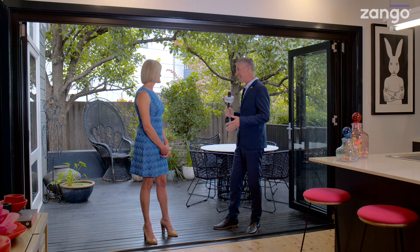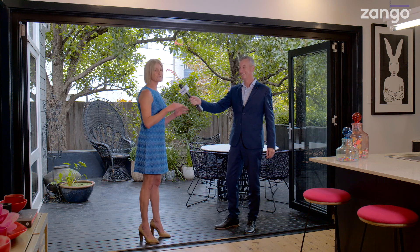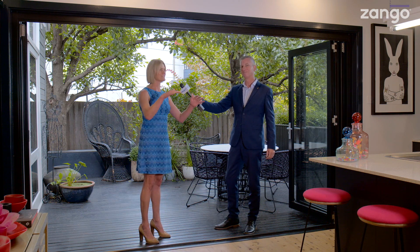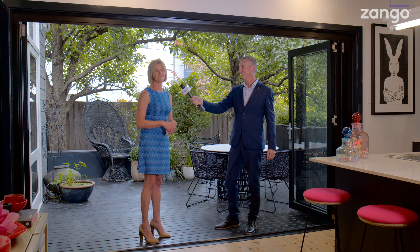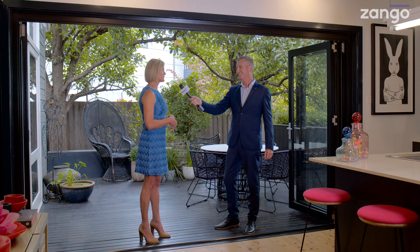This area in itself is very cool with the sliding doors that open right up into the kitchen, but this little balcony area is neat, isn't it? It is, and you've got these beautiful Manchurian pears that reach over the decking and provide gorgeous shade, but the leaves will drop and the north sun will be accessible during the winter months.